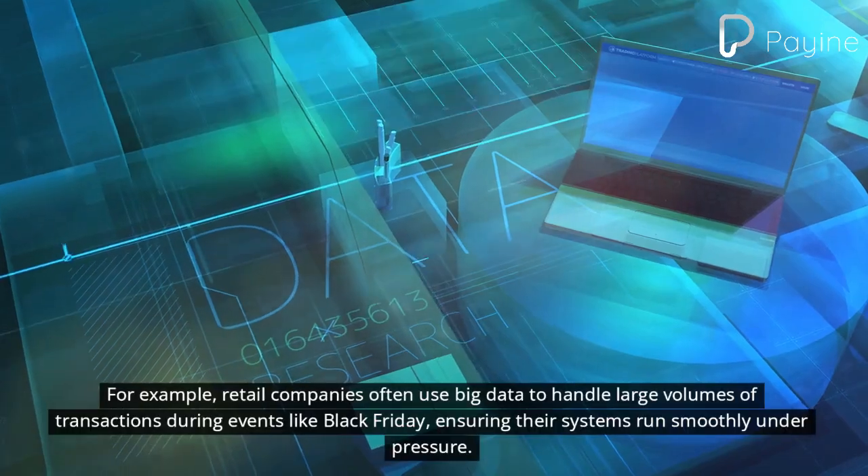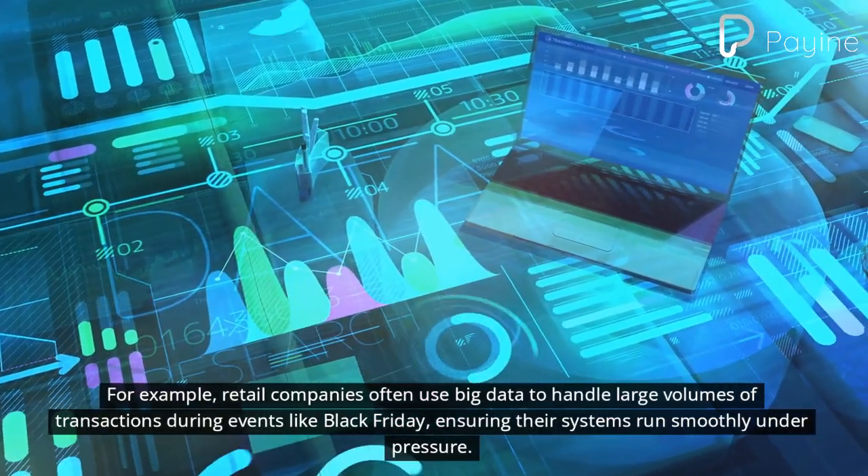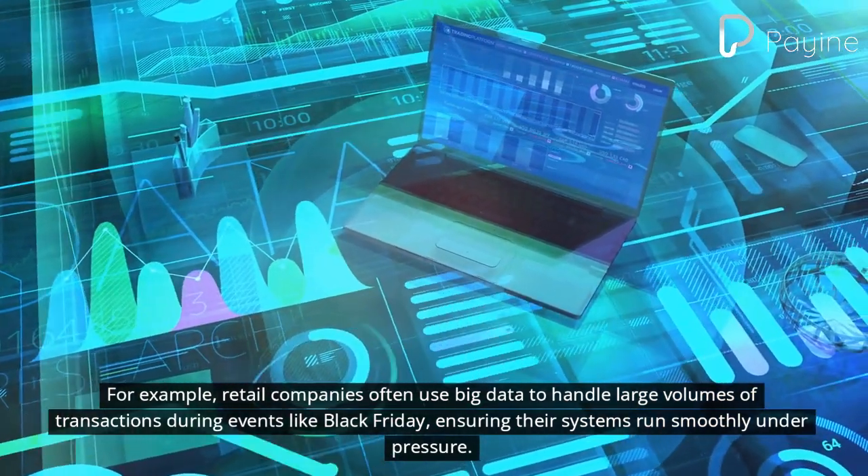For example, retail companies often use big data to handle large volumes of transactions during events like Black Friday, ensuring their systems run smoothly under pressure.